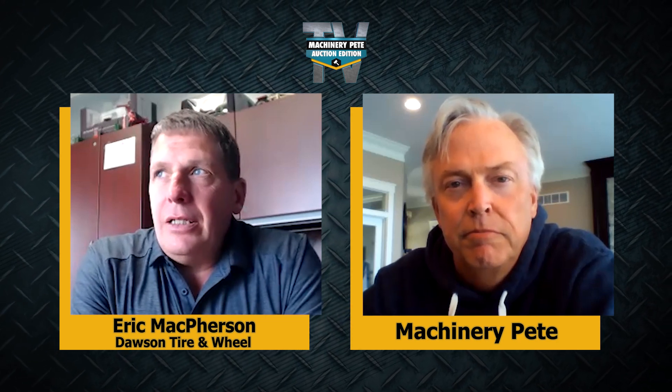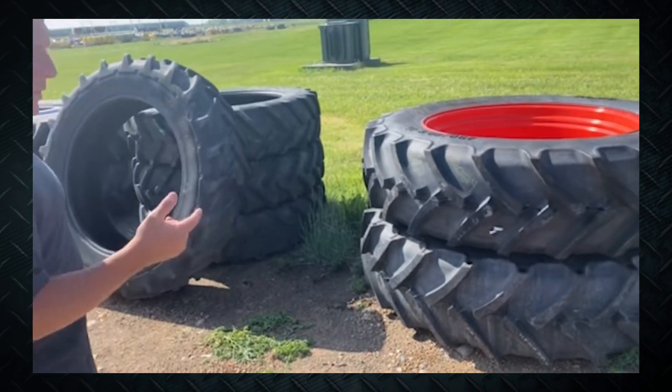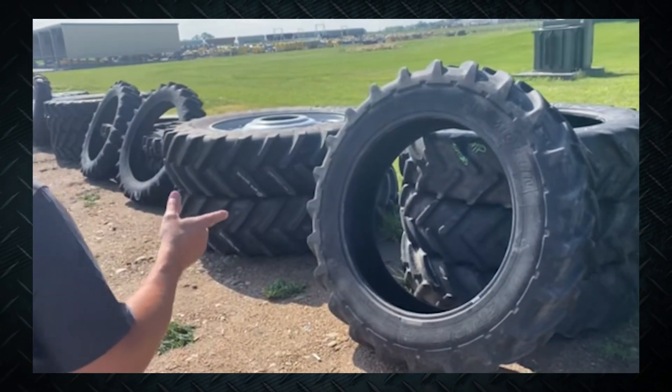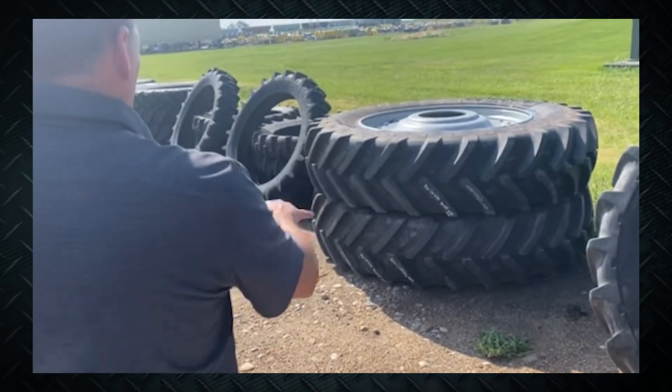I've been in the tire and wheel business for going on 25 years, focusing on ag tires and wheels. I really felt like the ag producer world needed access to ag tires and wheels online and through the auction platform. The tire and wheel thing was an afterthought — the last couple of years has done a really good job of highlighting online equipment auctions, but I never felt that tires and wheels got the attention they deserved.